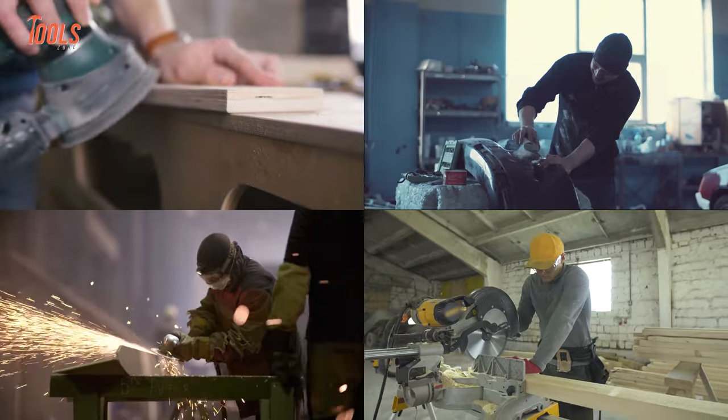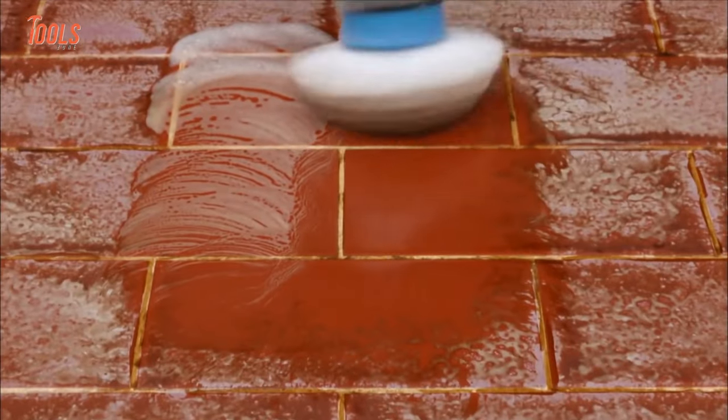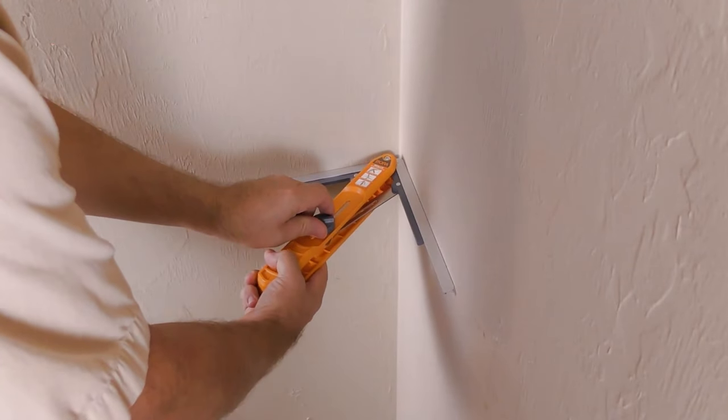Everyday life can be pretty hard without the right tool by your side. From a hot foam cutter to a pocket-sized sharpener, even a spinning scrubber can be great for you. So now, we will look at 15 amazing next-level tools you must have.